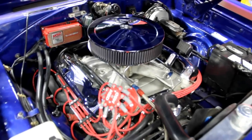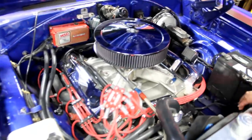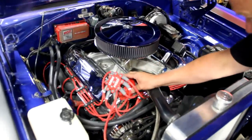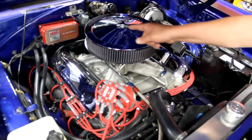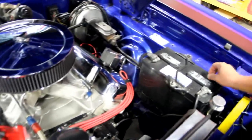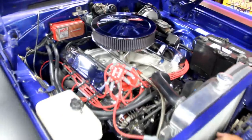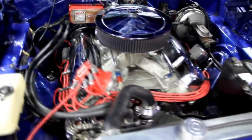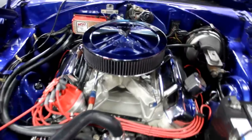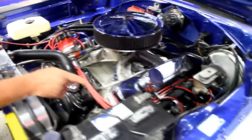Alright, we're under the hood now — beautiful. 440 with aluminum heads. It's got a Torquer intake on it, Holley carburetor, MSD distributor, MSD 6AL box. It's got a Mopar battery in it. We've got painted inner fenders, painted firewall — it's gorgeous under here. Chrome valve covers. This baby is all ready to go. It's a 1970 440. It does have power brakes and manual steering.